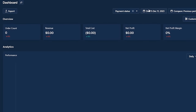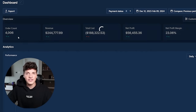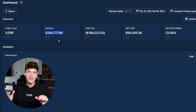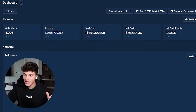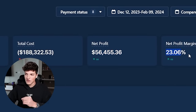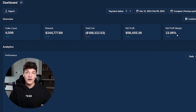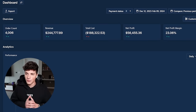Now for the moment you've been waiting for. From December 12th all the way until February 9th, we generated 4,000 orders and $244,777.89. But after spending $81k on ads, shipping orders to customers, transaction fees, and some refunds, we walked away with $56,000 in net profit functioning at 23% profit margins. I'm pretty happy with this because most e-com stores at scale are at around 20 to 30%, so overall I'm incredibly happy with how this store performed.